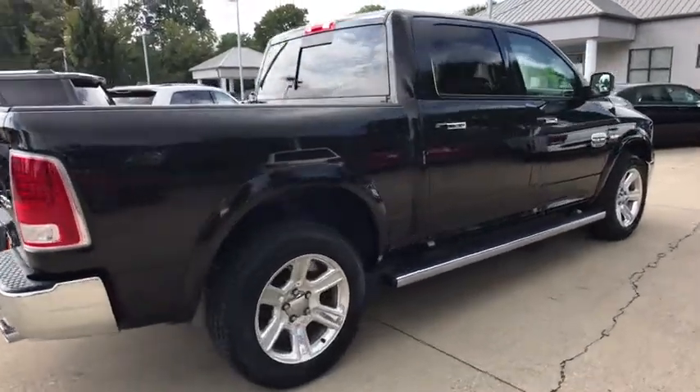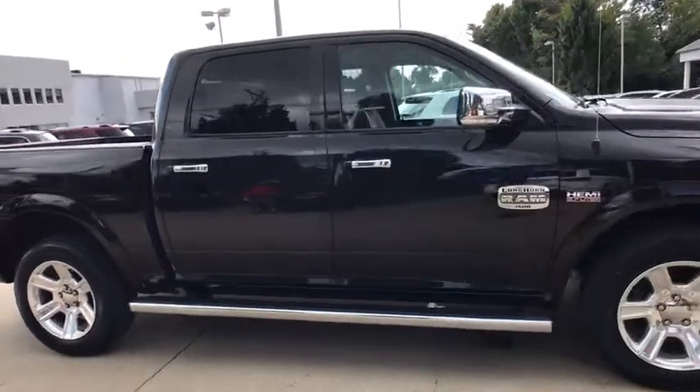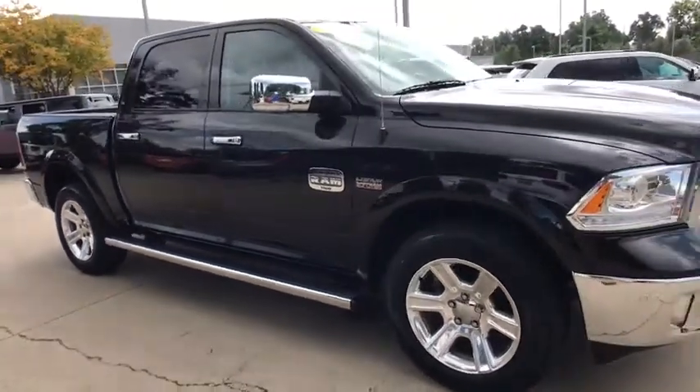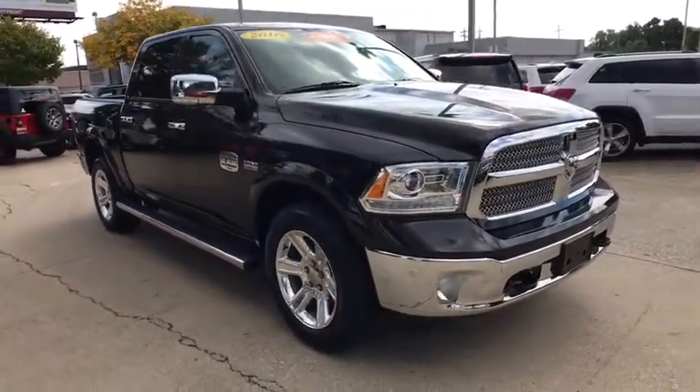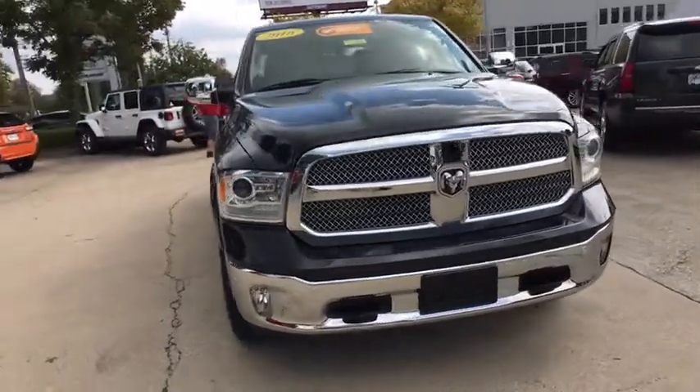The 2016 Ram 1500. The Ram 1500 went against the Chevrolet Silverado, Ford F-150, and Toyota Tundra, which are all excellent trucks in their own right. The Ram took home the prize for its well-rounded strengths.